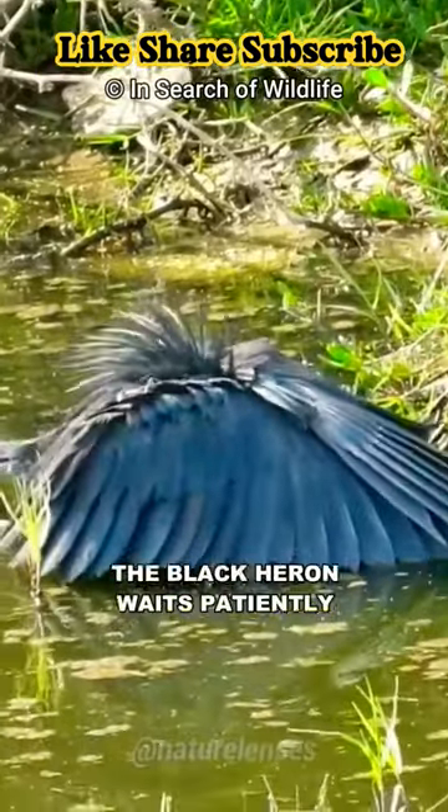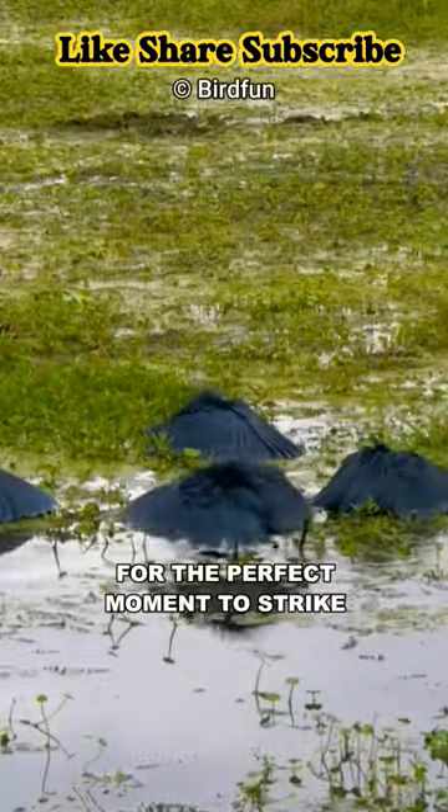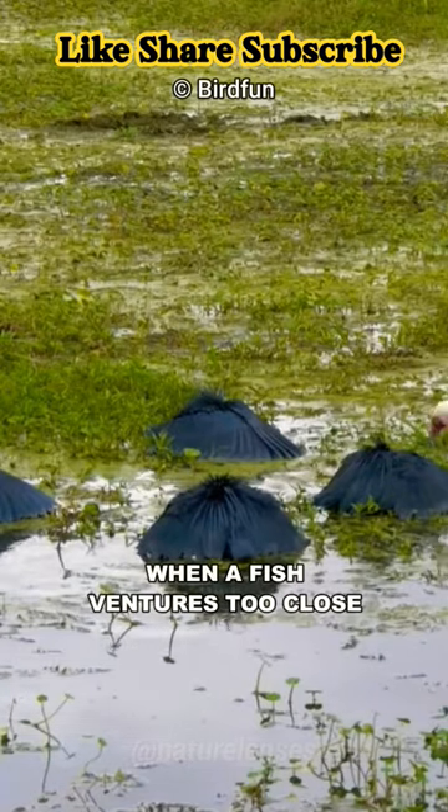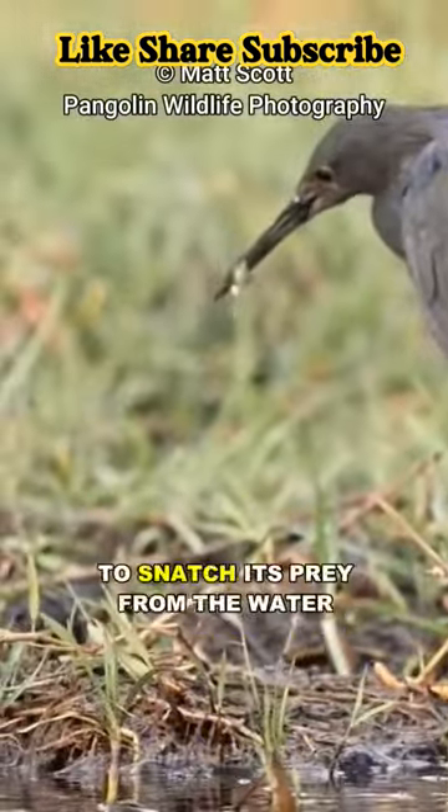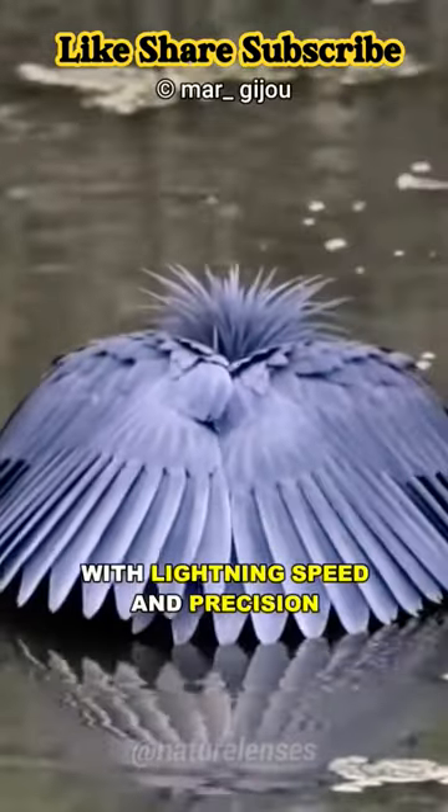Staying perfectly still, the Black Heron waits patiently for the perfect moment to strike when a fish ventures too close. The heron swiftly darts its head forward, using its sharp beak to snatch its prey from the water with lightning speed and precision.